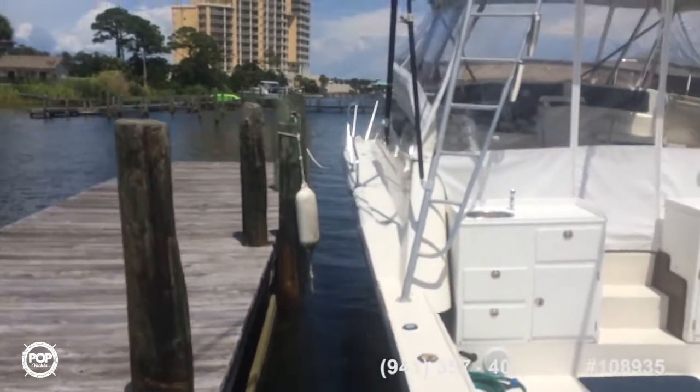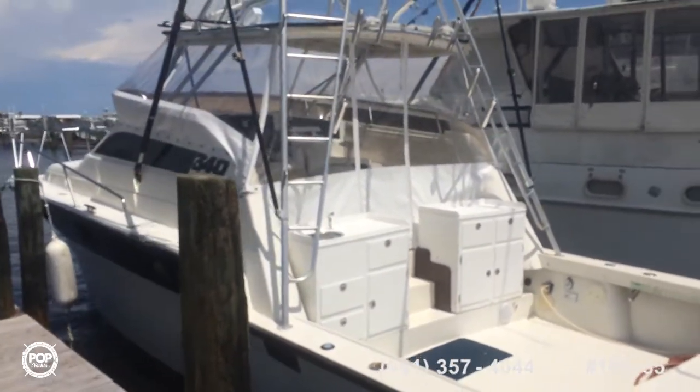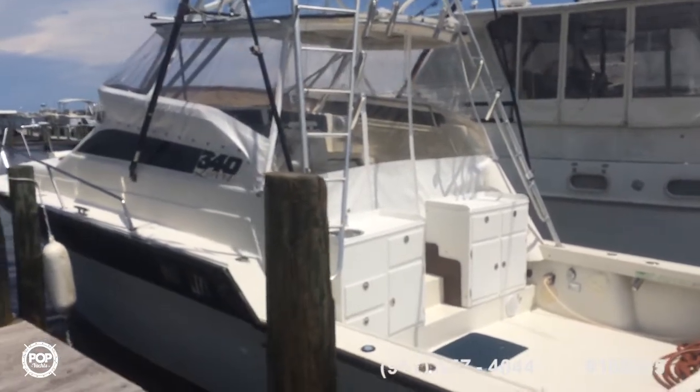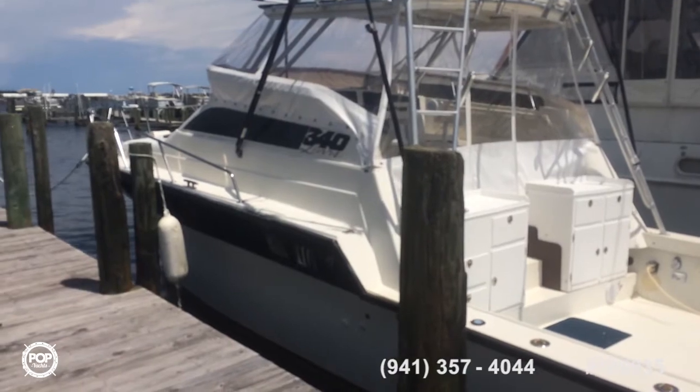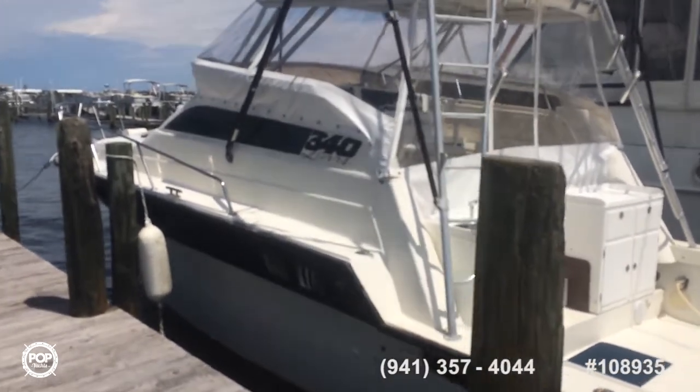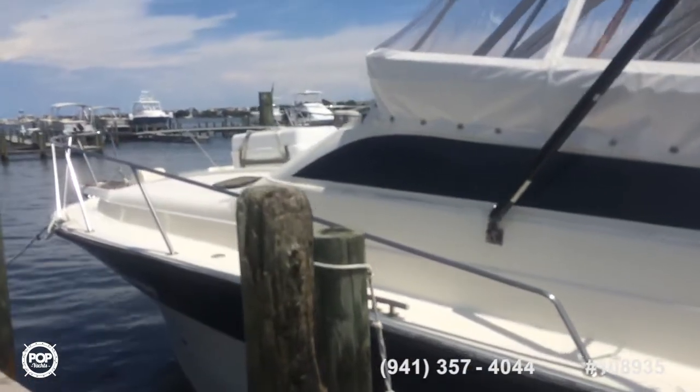Unfortunately the gentleman is selling it. He says he can't handle it anymore, so it's been gone through with a lot of love. It's a really nice looking boat. It has a windlass,